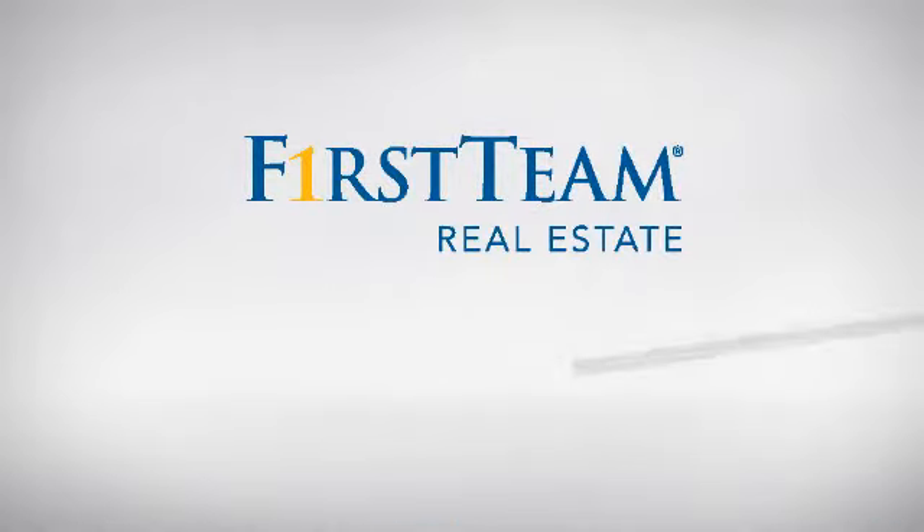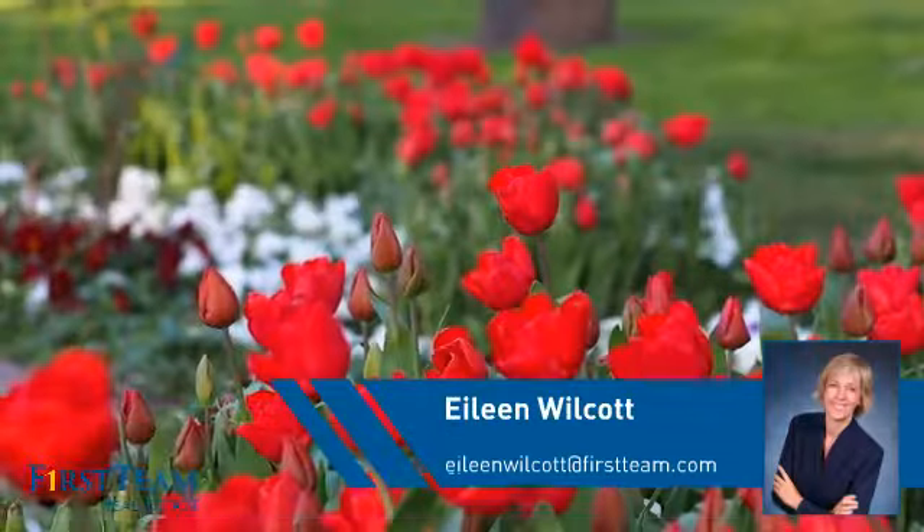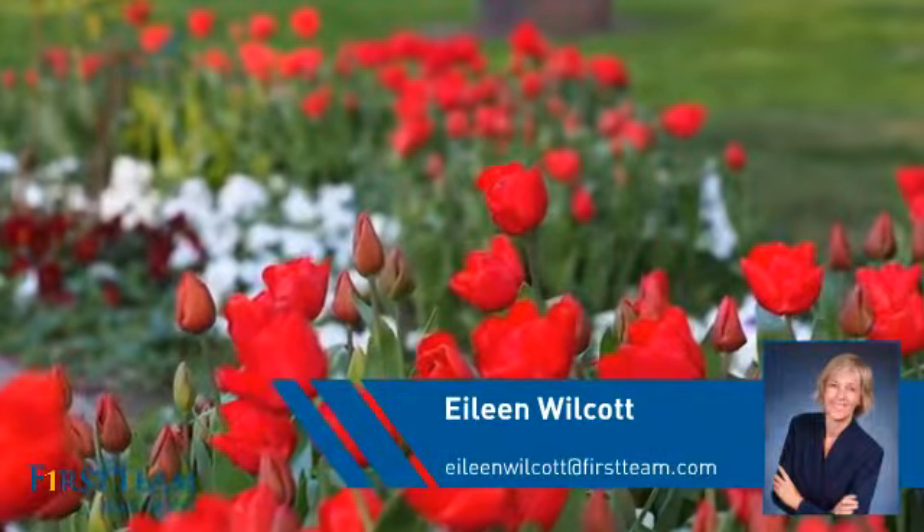At First Team Real Estate, you'll find a place you'll feel right at home in. This video is brought to you by your real estate agent, Eileen.